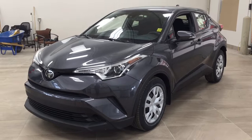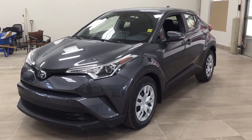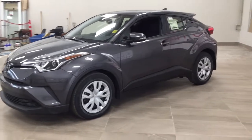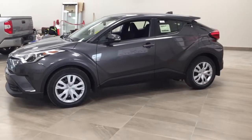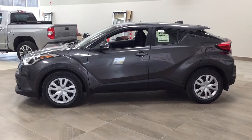The most notable features on this CH-R include its backup camera, lane departure alert, as well as Bluetooth connectivity. I'm going to go through a couple more features on the inside and outside of the vehicle to get you better familiar with this new Toyota CH-R. Let's get started.